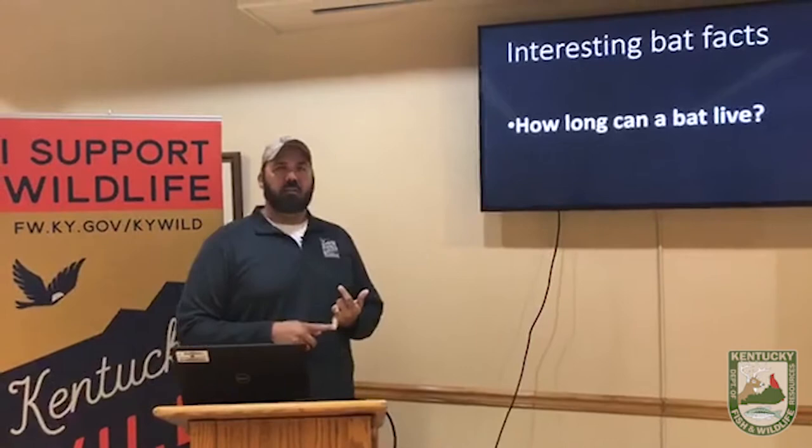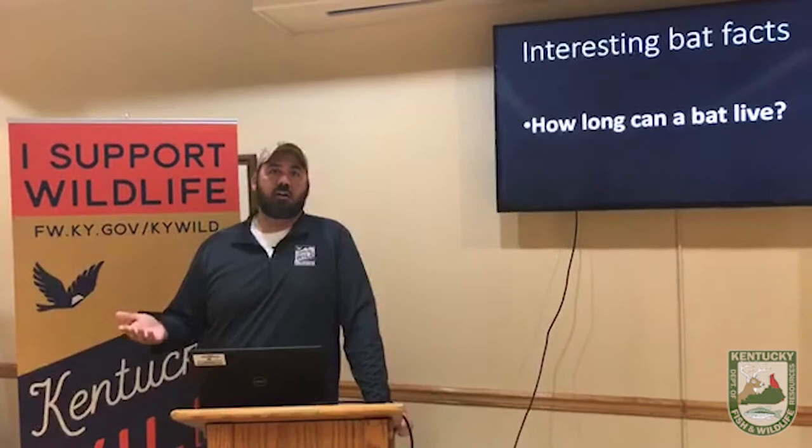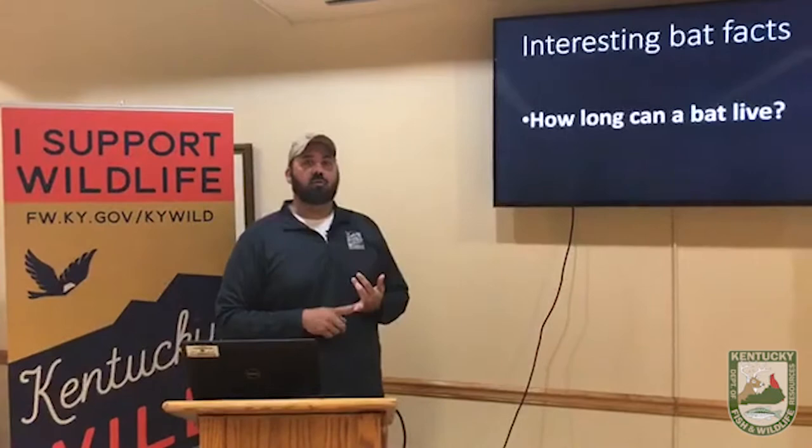Next bat fact: how long does everybody think a bat can live? Most people think of bats as flying mice, and mice live only a few months. But we put little bands on a bat's wing — much like banding ducks and geese — for information on where these bats travel and how long they live. Some of our bats can live over 10 years, and some can live upwards of 20 or 21 years. That's a really long lifespan for something so small.